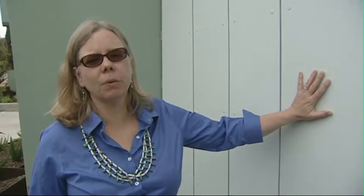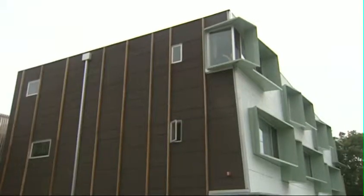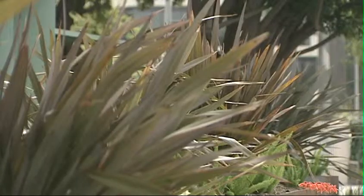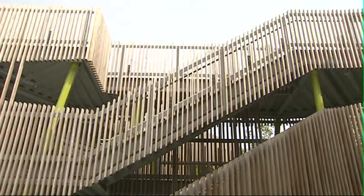These vented fiber cement panel exterior walls absorb sunlight and keep air moving to promote natural cooling. Also, plenty of windows let in lots of natural light while taking advantage of Santa Monica's legendary ocean breezes. That'll make a big difference in comfort without using excess utilities.